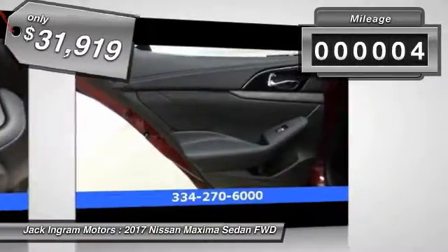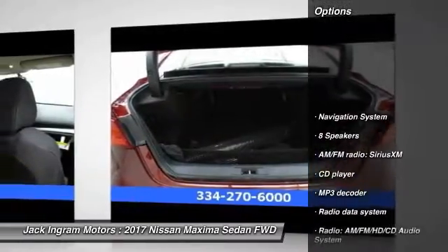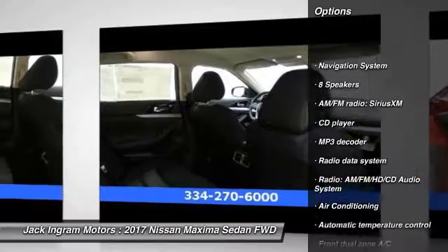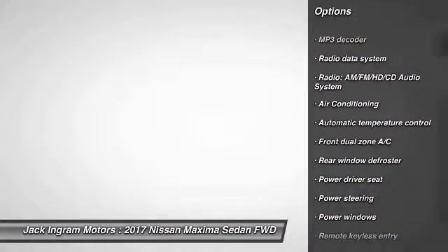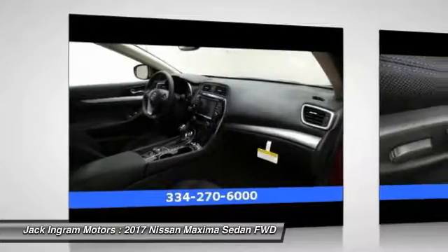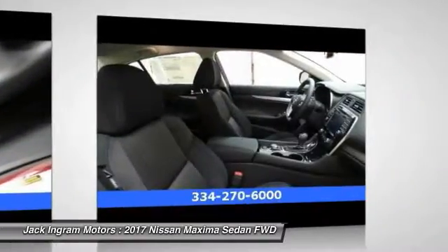This vehicle has less than 100 miles. Here are some of this vehicle's great options: traction control, navigation system, power passenger seat, dual airbags, air conditioning, front power steering, alloy wheels, four wheel disc brakes, eight speakers, and electronic stability control.